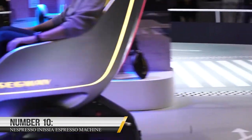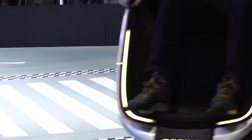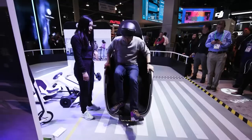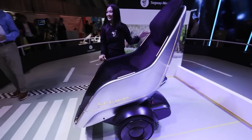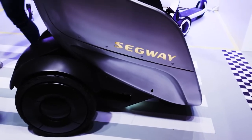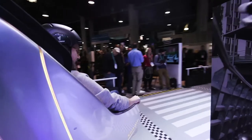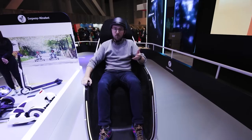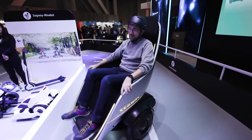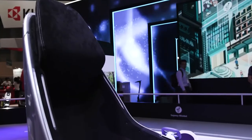10. Segway S-Pod. The Segway S-Pod is a unique and innovative personal transportation device that offers a convenient and eco-friendly way to get around. It has a compact and lightweight design with a small footprint that makes it easy to store and transport. The S-Pod is powered by a lithium-ion battery pack, reaching speeds of up to 24 mph with a range of up to 24 miles on a single charge. It features a comfortable ergonomic seating area, sensors and cameras for navigation, a built-in GPS, and connectivity options to stay connected on the go.